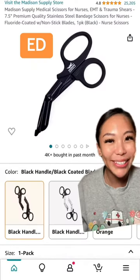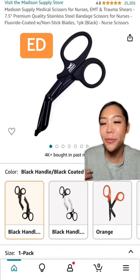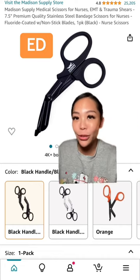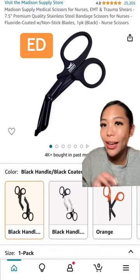Next up, my ED nurses. Out of all the specialties, I feel like ED nurses should have shears at all times because you never know what kind of patients you're going to get through those ED doors. Especially with those trauma patients that you have to quickly take their clothes off, these shears are super handy to get that done.